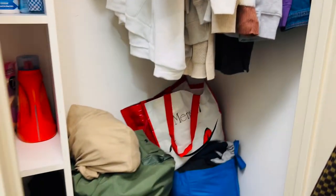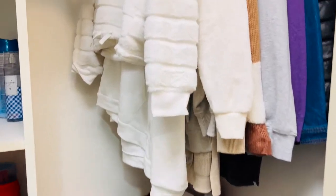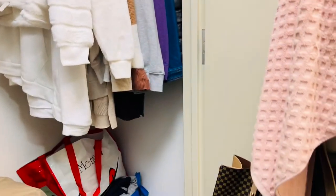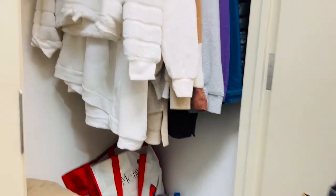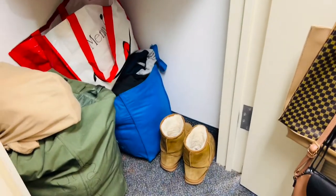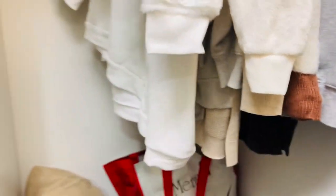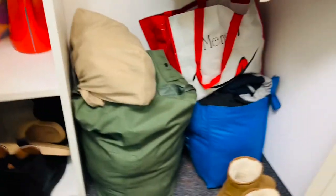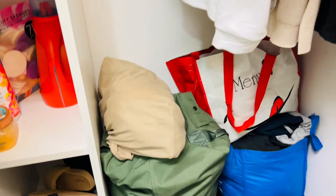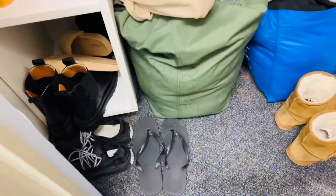The two bags on the side are clothes I'm going to donate — I haven't had time to take them yet but I'm hoping to do that soon. These are my red glove boots I wear every day because I'm in Washington and it's always raining and snowing. In the corner are my slides, other winter boots, and shower shoes.